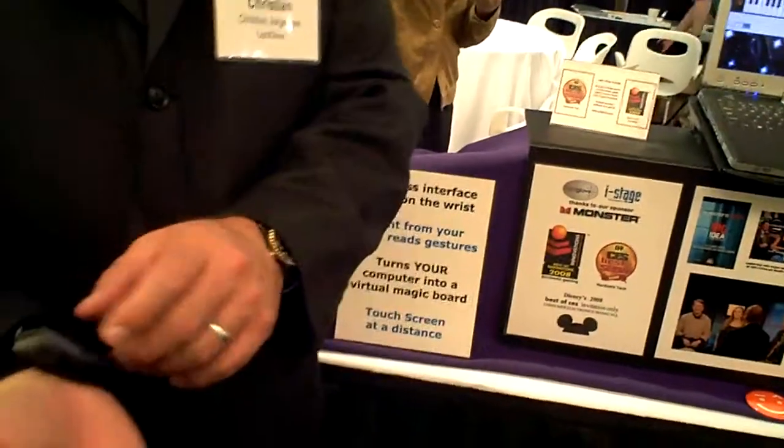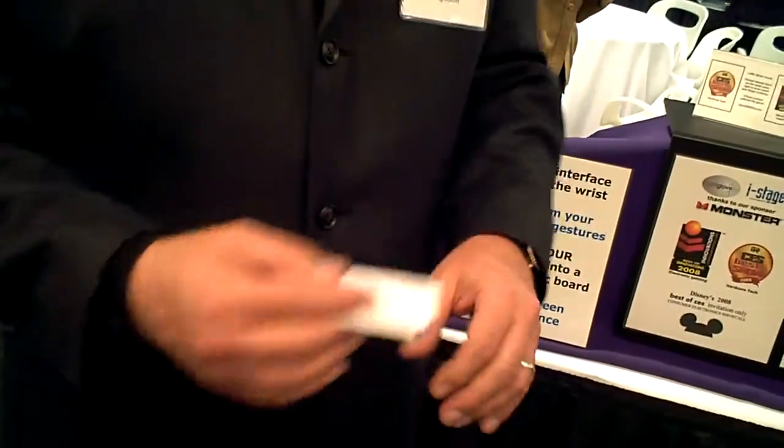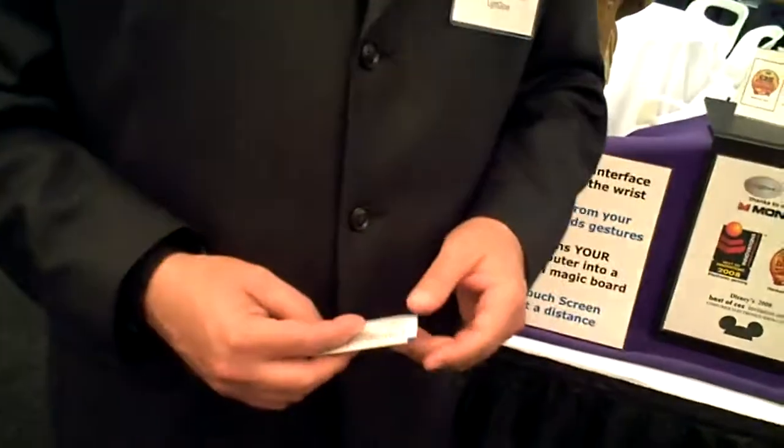I keep envisioning waking up in the morning, just like you put your watch on — it just happens to have, instead of a buckle, a very miniaturized version as part of it. Maybe a display technology is connected with it and ready to go from there.